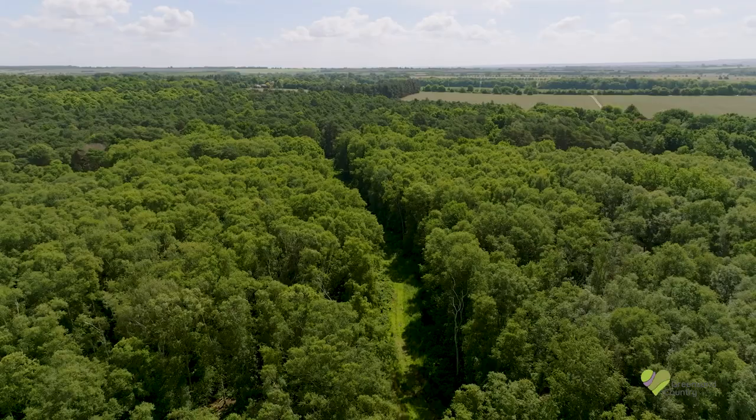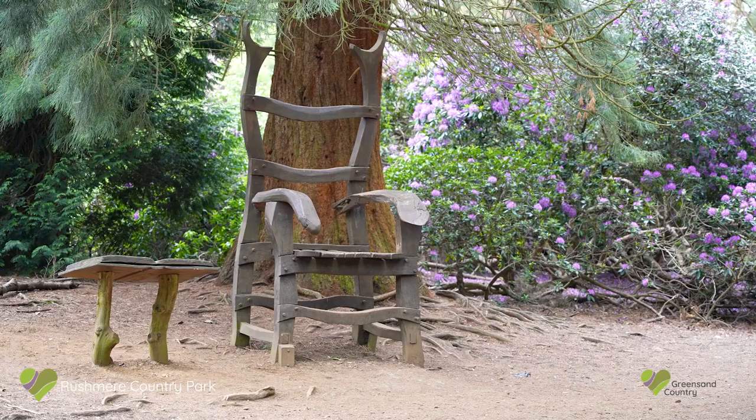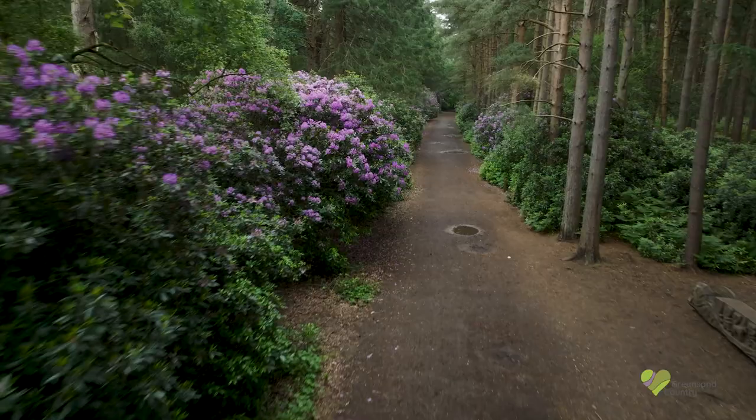We have mature and varied woodlands with all manner of native species. You'll find a place to unwind amongst the oak, birch, alder or ash. There are sculpture trails to investigate, such as at Rushmere Country Park, and even some herons for company.